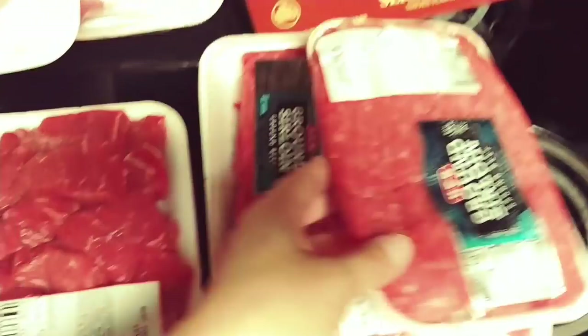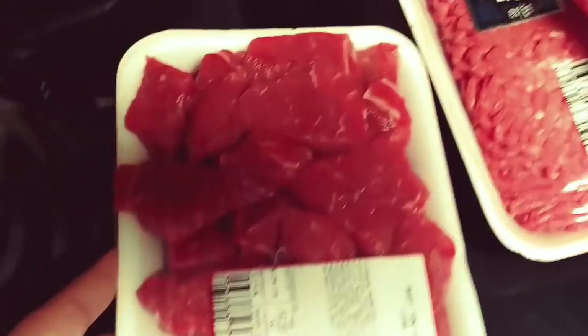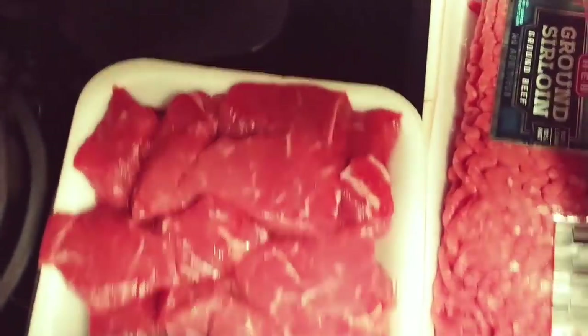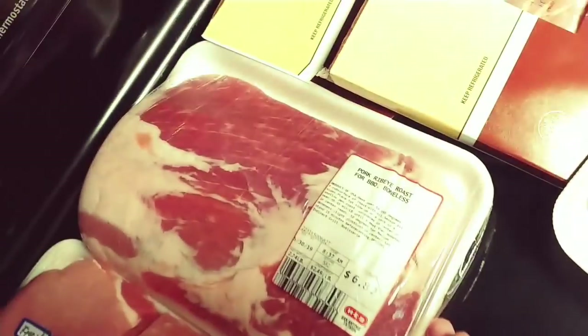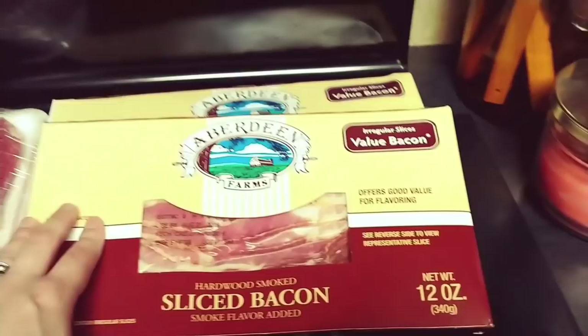For meat, we got a big pack of chicken breasts, about three pounds of ground beef, some beef stew meat — I think he's going to use that to make some carne asada — got some pork chops, some pork ribs, a pork ribeye roast, and two packs of bacon. So I got the cold stuff put away, now we can move on to these.